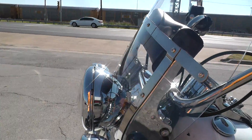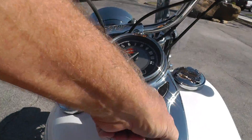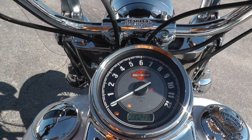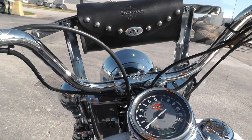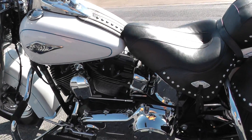Detachable windshield, got a windshield bag on it. This bike's only got 2,439 miles. It's a beautiful shade.